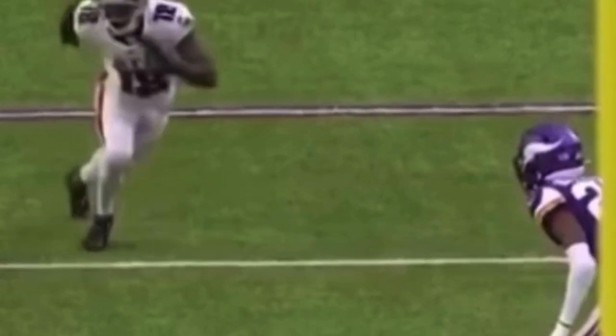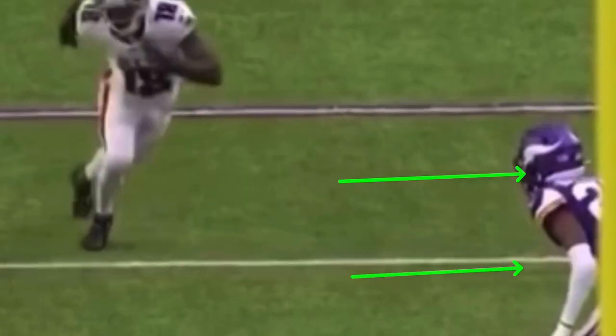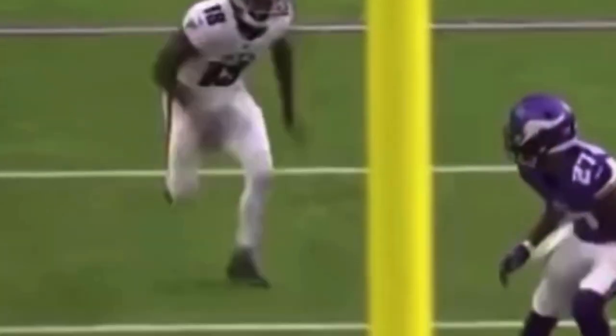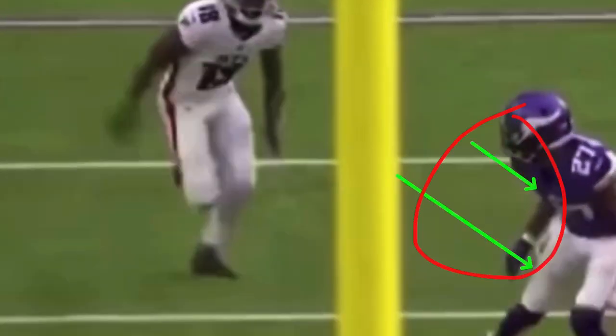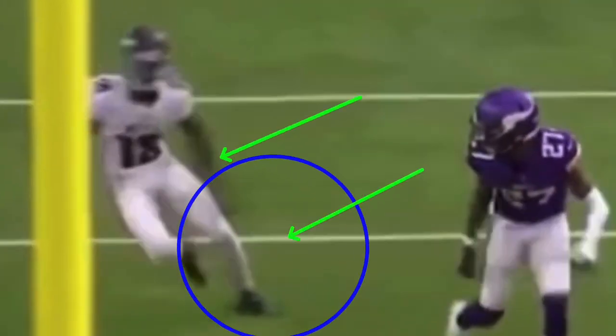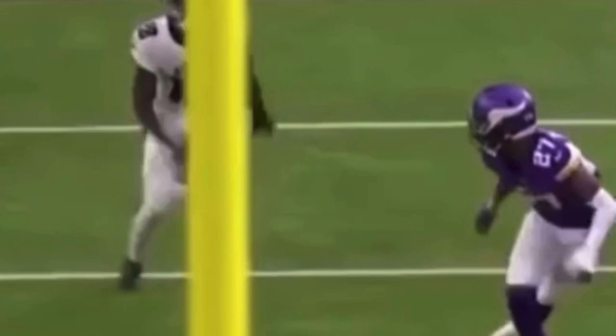Now we're looking at this post out from Calvin Ridley against zone coverage — they call it a blaze out. Outside leverage DB in zone coverage. Where should you attack? Attack his front hip, try to threaten him vertically, try to widen him out. So when we break to the post, he has to overcommit. He's coming off here, breaks to the outside, attacking that weak hip or front hip of the DB, trying to get him to turn and bail out. When I break to the post — bam — I'm sudden. Everything about this says post. He doesn't prepare for the break and he doesn't round into it. It's a sudden break.